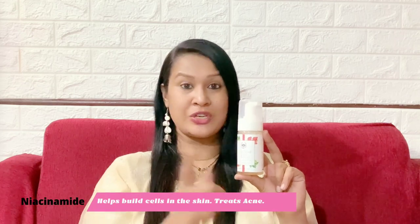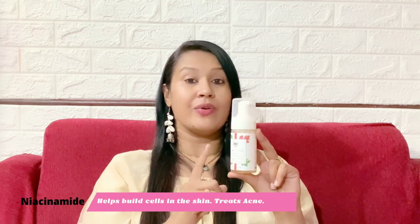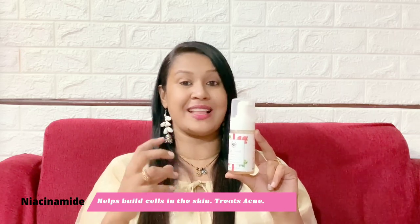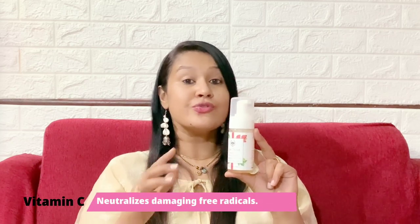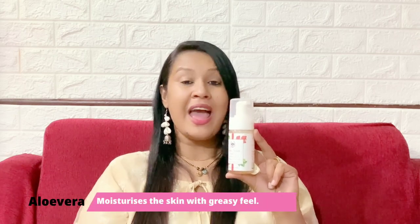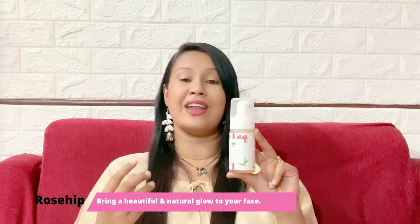Let me talk about the essential ingredients in this face wash. It has niacinamide, which helps build cells in the skin and also protects you from environmental stresses like pollution, toxins and sunlight, and it also helps prevent acne. It has vitamin C, which helps neutralize damaging free radicals responsible for age spots, wrinkles and dullness. It has aloe vera which moisturizes your skin without a greasy feel, rosehip which gives a beautiful natural glow, and kakadu plum that hydrates your skin and prevents skin damage.